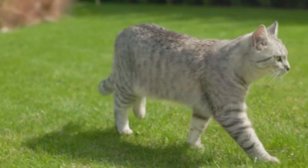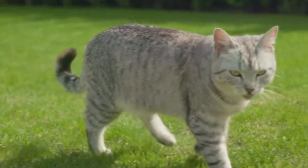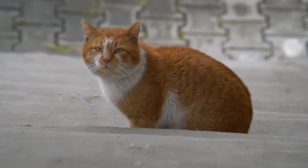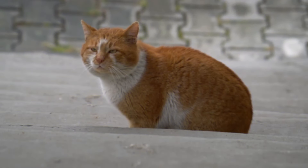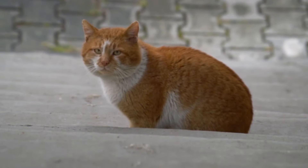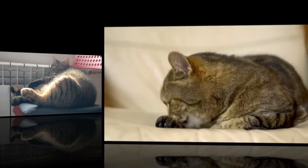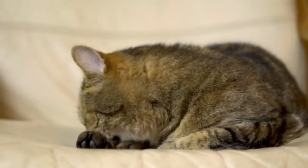If a female cat mates successfully, she will undergo a process called induced ovulation, where ovulation is triggered by the act of mating rather than a regular hormonal cycle. The cessation of the heat cycle is one of the earliest signs of pregnancy in cats, and can occur as early as a few days after successful mating. The duration of a cat's heat cycle typically ranges from seven to ten days, although it can extend up to two weeks. Female cats become sexually mature at around five to nine months of age.